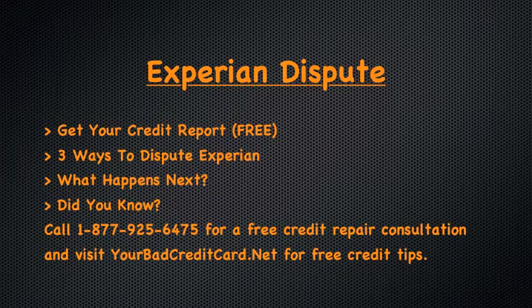You'll need a current and updated copy of your Experian credit report. You can get this for free according to federal law by visiting www.annualcreditreport.com. You are given one free report per year. Once you get your credit report, you need to review it closely.